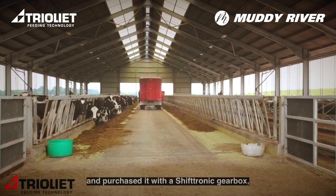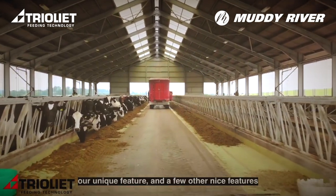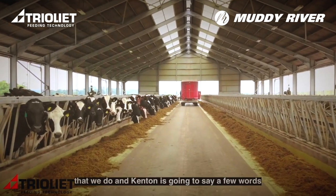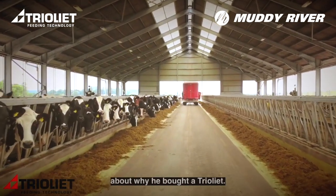He purchased it with the Shiftronic gearbox — our unique feature — and a few other nice features: a 22 mil auger and a few other things we do. Kenton's now going to say a few words about why he bought the Trail Leap.